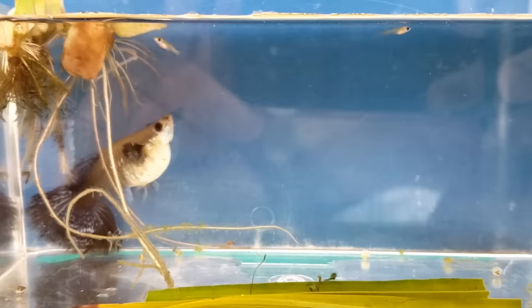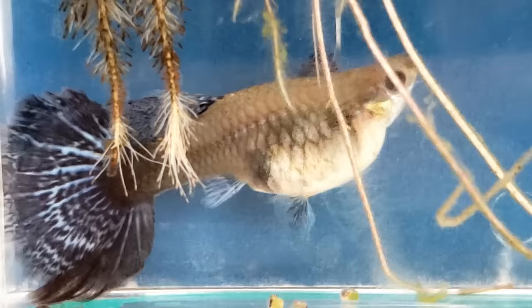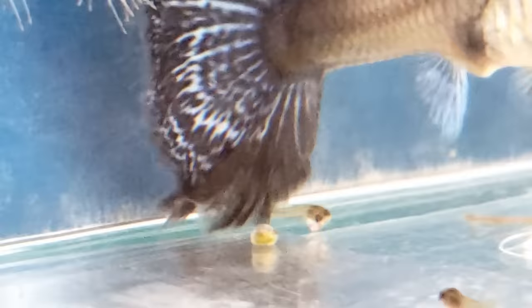I walked away for a little while and when I came back I noticed a fry on the ground and two fry swimming by the surface. One minute later there is a fry that just came out of her belly. There are also some embryos on the bottom of the container. There's another fry popping out head first.